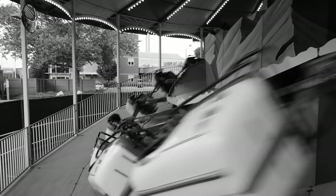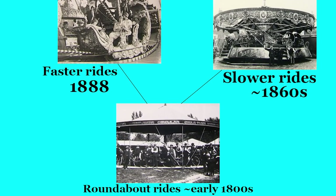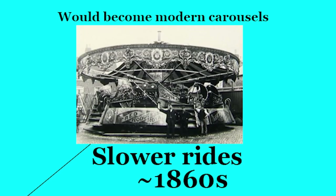These rides were originally powered by horses or children in exchange for free rides. Later, they began to be powered by steam engines. With the increased power and speed provided by steam engines, these rides were split into two different classes around the 1860s. The first design was slower and usually featured horse-like ride vehicles, which eventually evolved into the modern carousel.